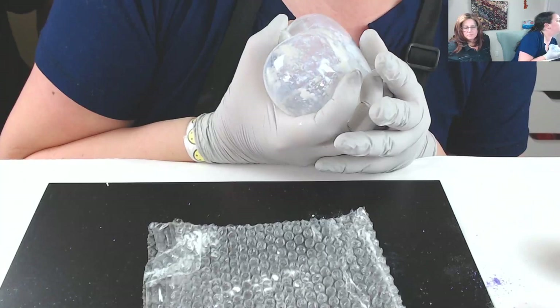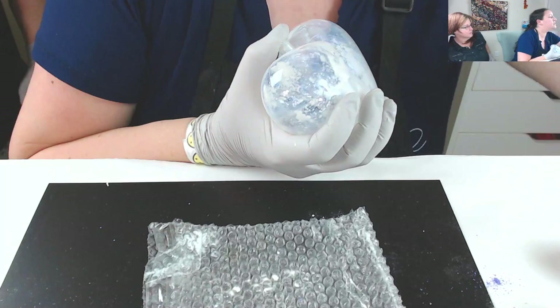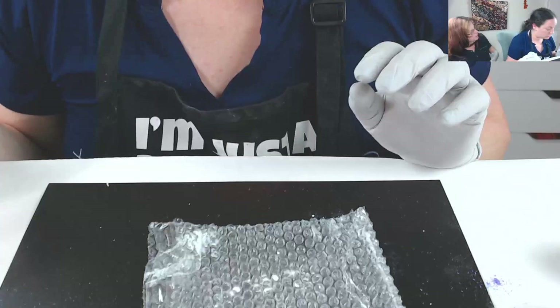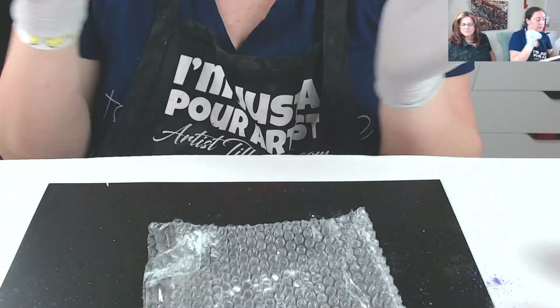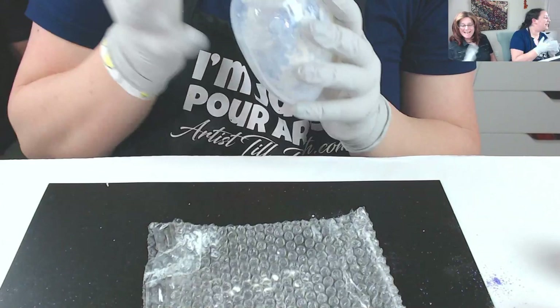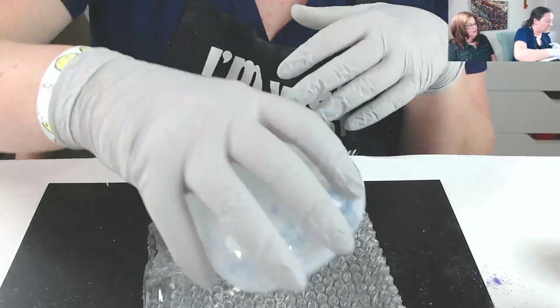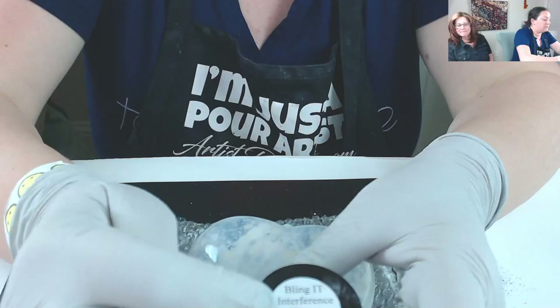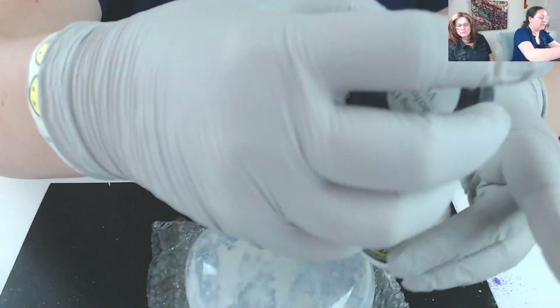Leslie who is Scarlett? Leslie Olmsted is the owner and manufacturer of the Color Art products — she has her own channel. Lisa, we are playing with your favorite products right now! This is the violet pearl — so the sparkle looks more like glitter versus the interference which is more pearl. I prefer the pearls. Look at that!